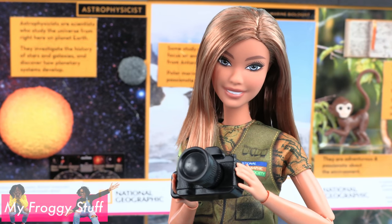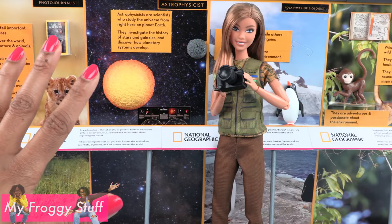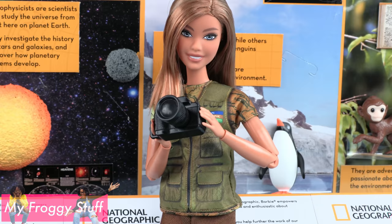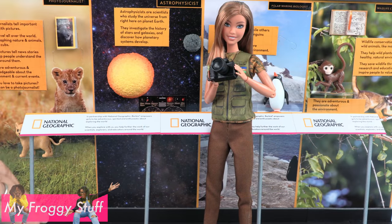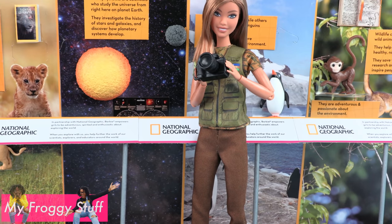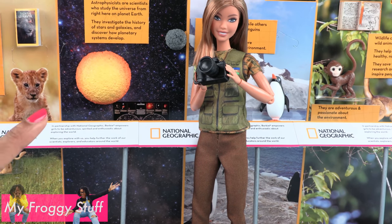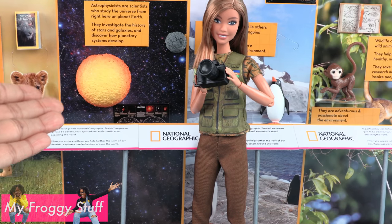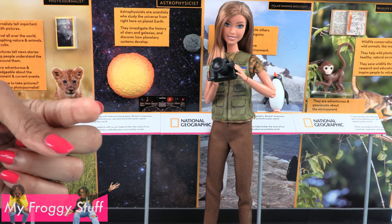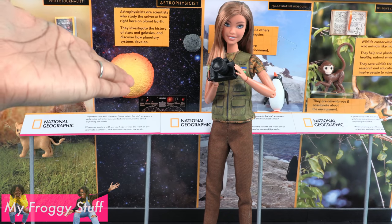Thank you for joining us while we took a look at the National Geographic Barbies, made a made-to-move National Geographic Barbie, and recycled the packaging to make a museum. Like, comment, share, and subscribe — don't forget to ring the bell. Follow us on Instagram at MyFroggyStuff and the Frog Vlog, and we will see you next time for another Unbox Daily.